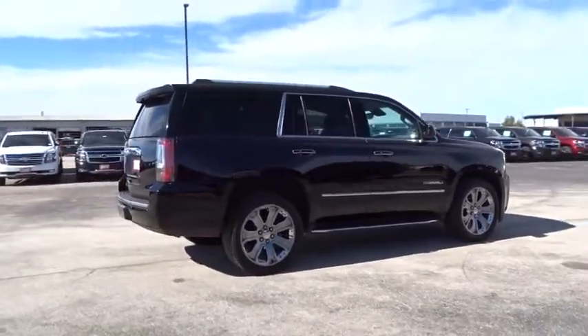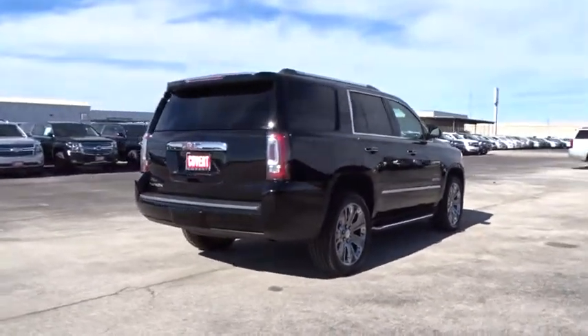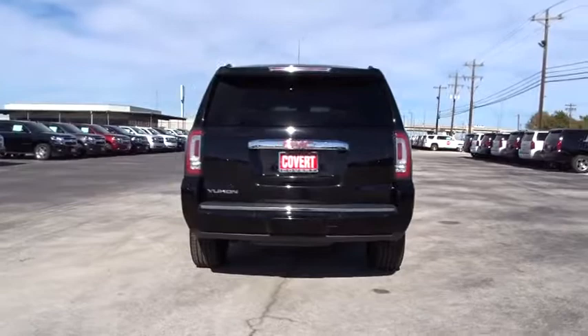Keyless entry, traction control, tow hitch, lane departure warning, backup camera, Bluetooth, leather wrapped steering wheel, power steering, adjustable steering wheel, floor mats, cruise control, auto dimming rear view mirror.